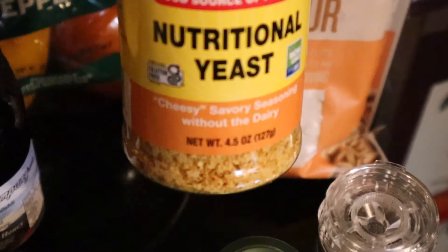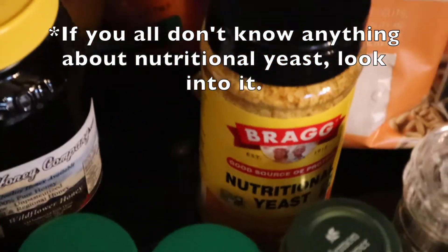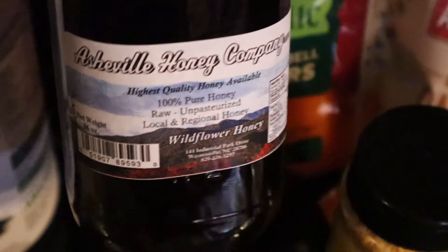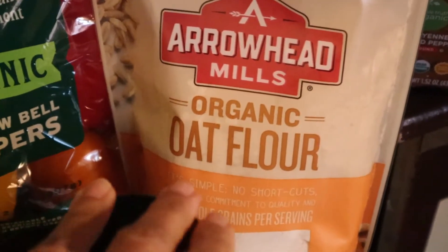I also got black peppercorns, some nutritional yeast — if you don't know anything about that, look into it, it's very healthy and tasty — some dark honey, and oat flour.